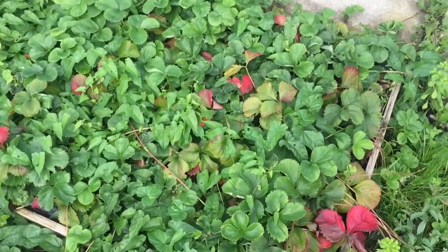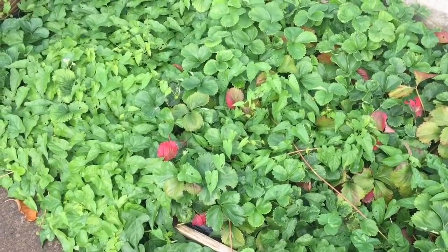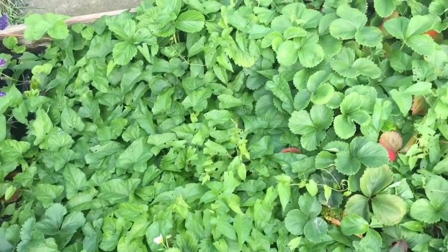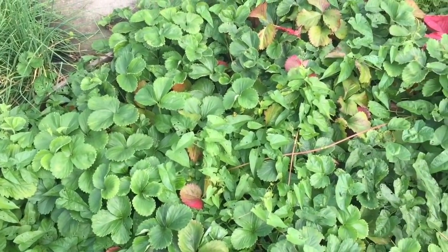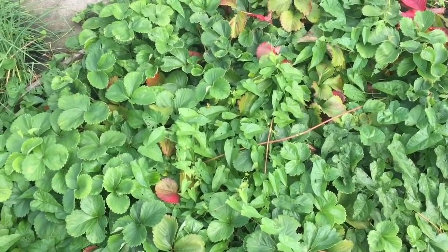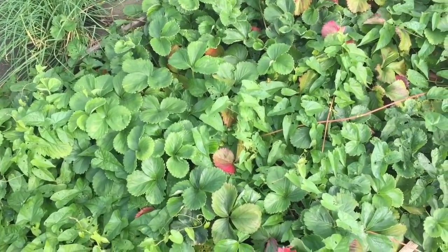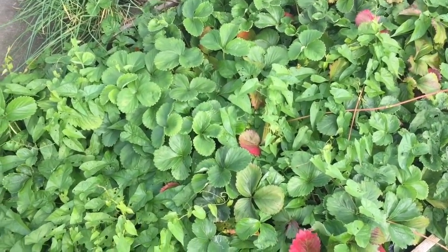Over to the strawberry patch — as you can see that hasn't done very well at all this year. It's been swamped by bindweed. This winter what I'm going to do is dig out this patch completely, get as much of the bindweed root out as I can, and then reset the bed. There are plenty of strawberry plants so I should be able to salvage quite a few of those.